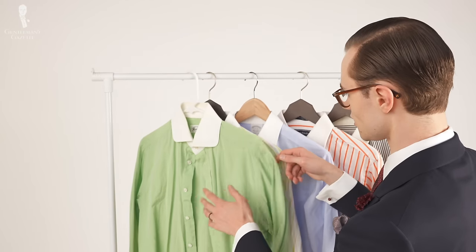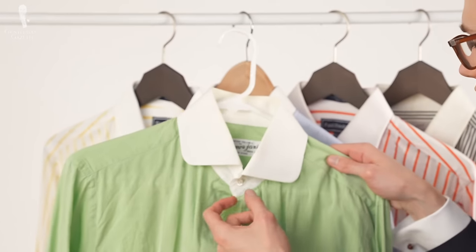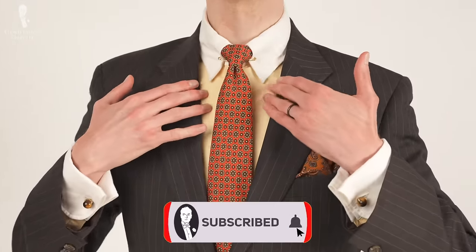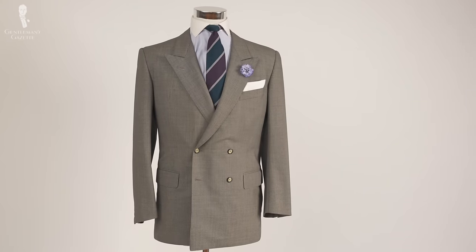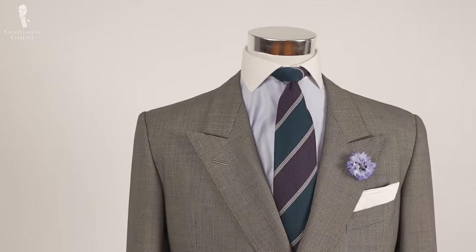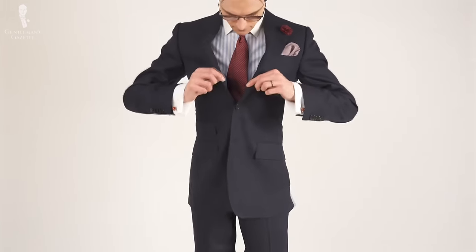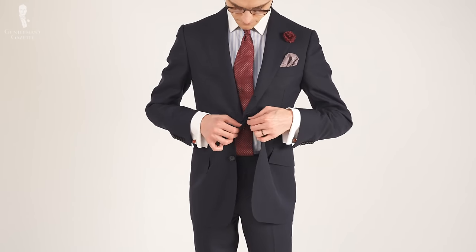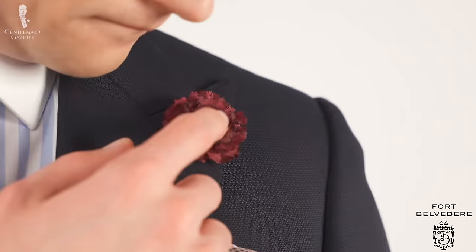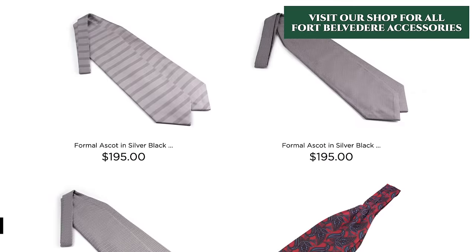In conclusion, we believe that the Winchester shirt may be the perfect shirt option for bringing a bit of color, contrast, and dynamism to your outfits while still maintaining a formal air with its white collar and cuffs. In this way, it makes for a subtly dynamic background for your other outfit accessories and is something of an underrated shirt style, so we hope we've raised its profile today. You can find the cufflinks, tie, boutonniere, and socks featured in today's video in the Fort Belvedere shop, along with a wide array of other classic men's accessories.